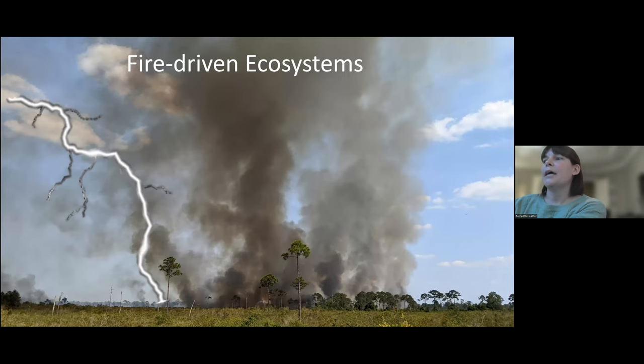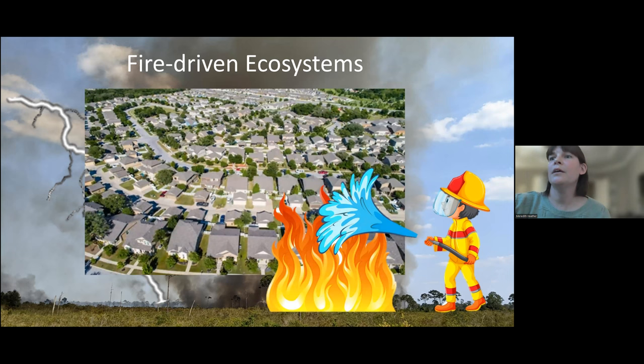Florida is the lightning strike capital of the US. Historically, wildfires started by lightning strikes were unimpeded, creating structural variation across a large area. But now land managers must maintain variation in small reserves, because as urban development grows, so does fire suppression. These land managers are forced to work on a fine scale level, which can create more fine scale patchiness, especially within scrub jay territories.